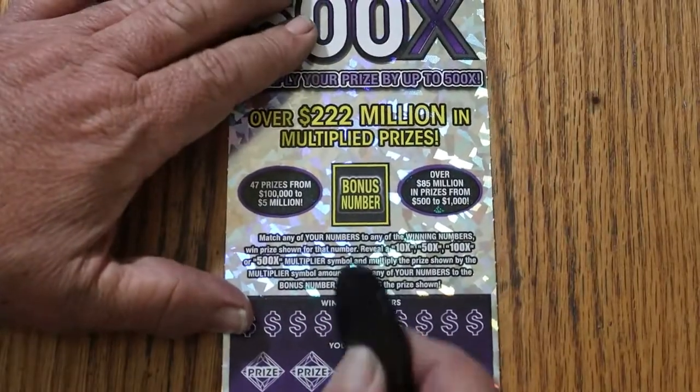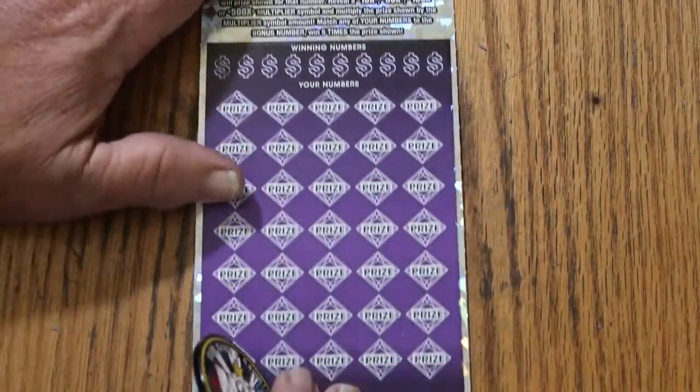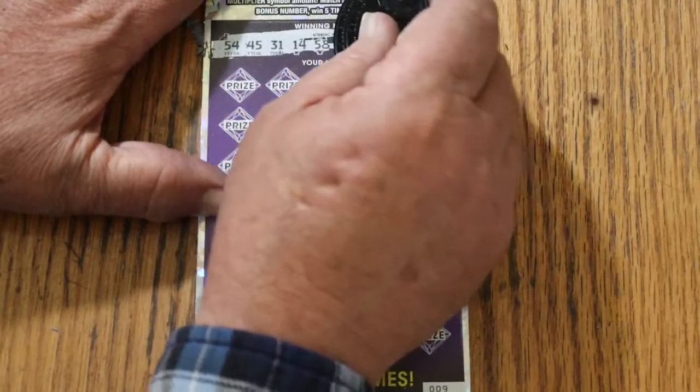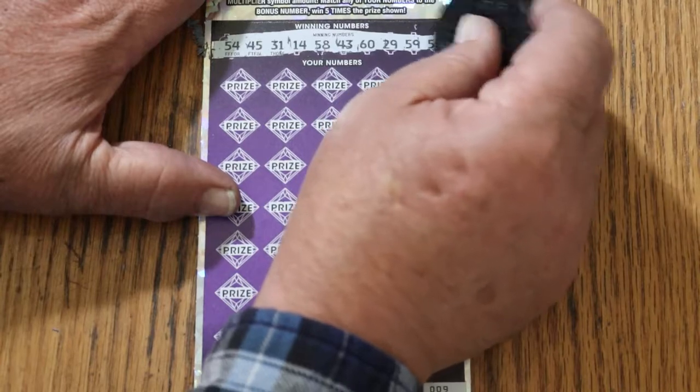Last one. All right, here we go. This is ticket number 9. Bonus number is 49. Winning numbers are 54, 45, 31, 14, 58, 43, 60, 29, 59, and 56.